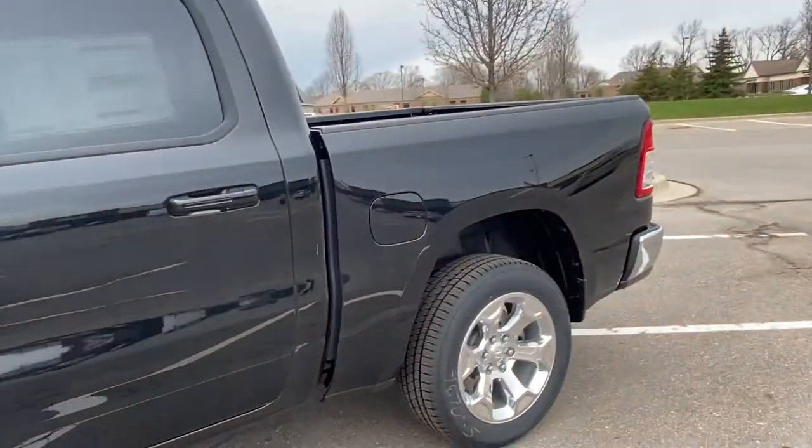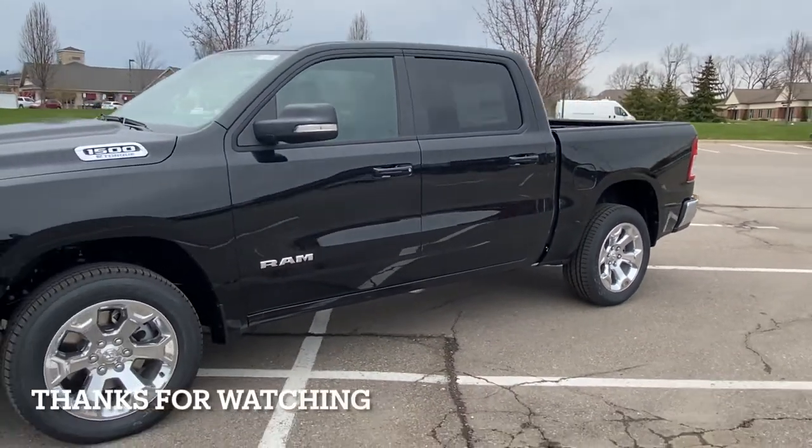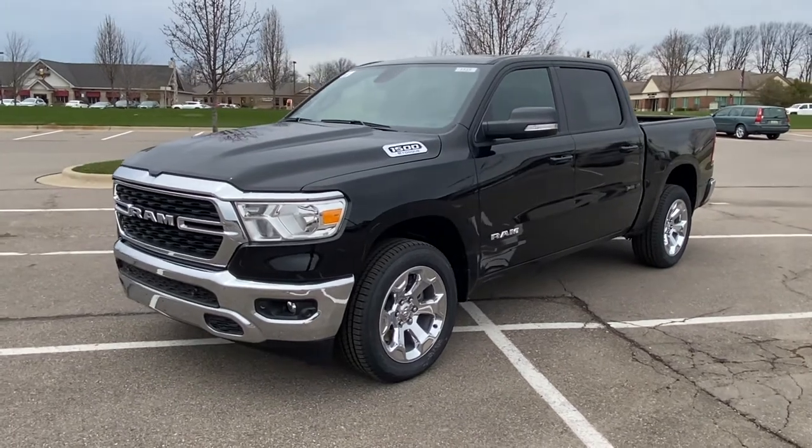Thank you for checking out the 2022 Ram with me. Hope you guys enjoyed it. If you did, go ahead and crush the like button — and hit subscribe just before you break your phone.